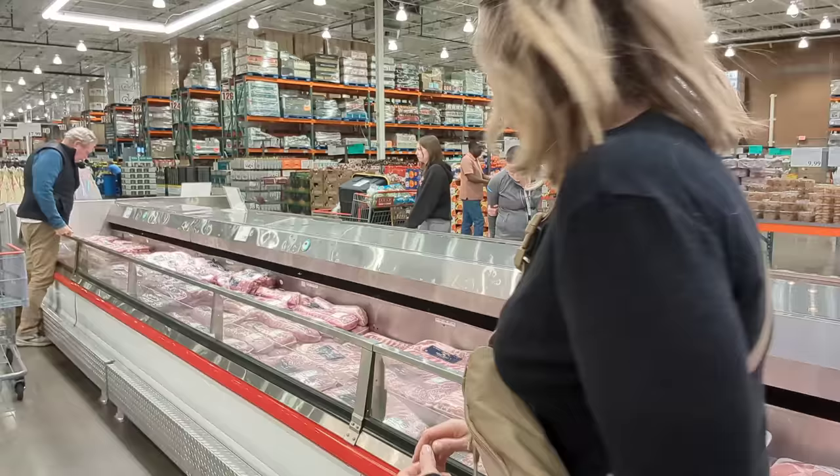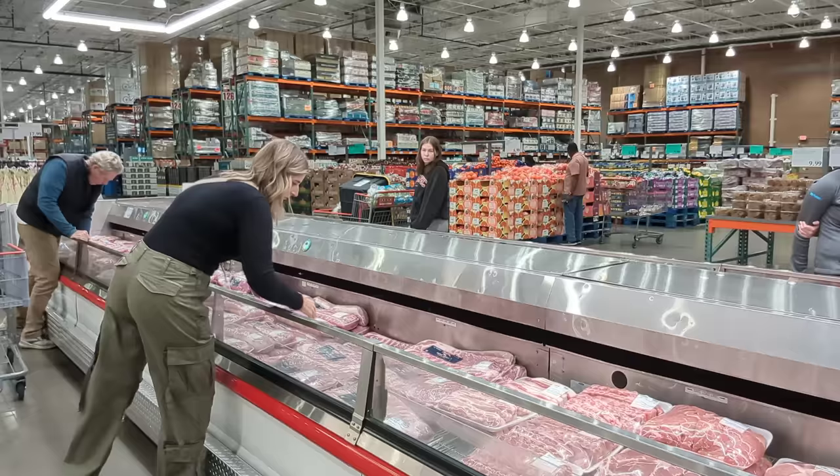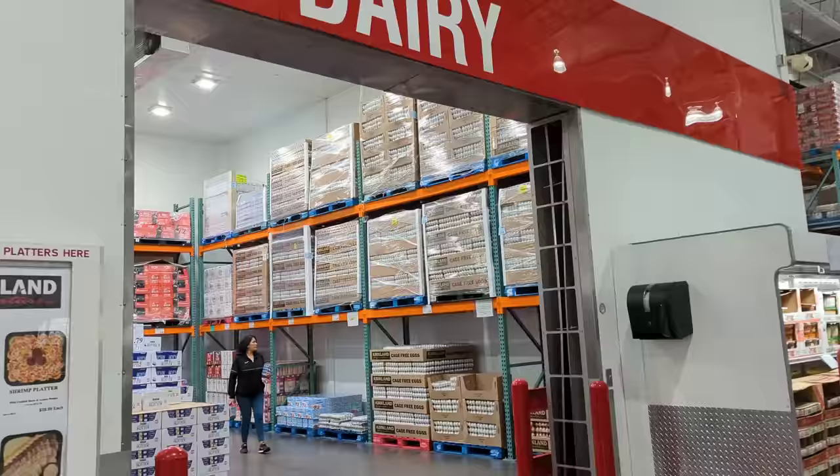Pork is always such a good price at Costco. We go through a lot of these big pork loins and I always grab the whole pork belly. I'll cut the pork belly up into cubes and put it in the air fryer. I have tons of recipes on this channel about pork loin.